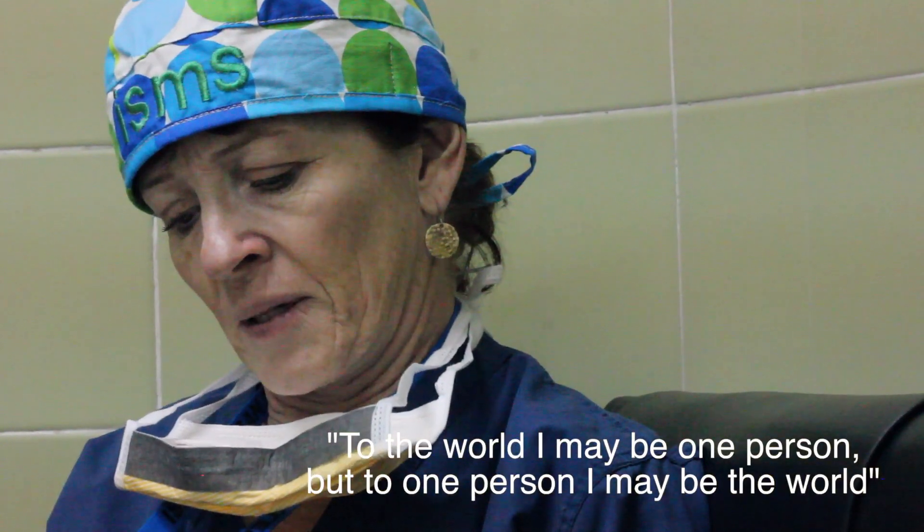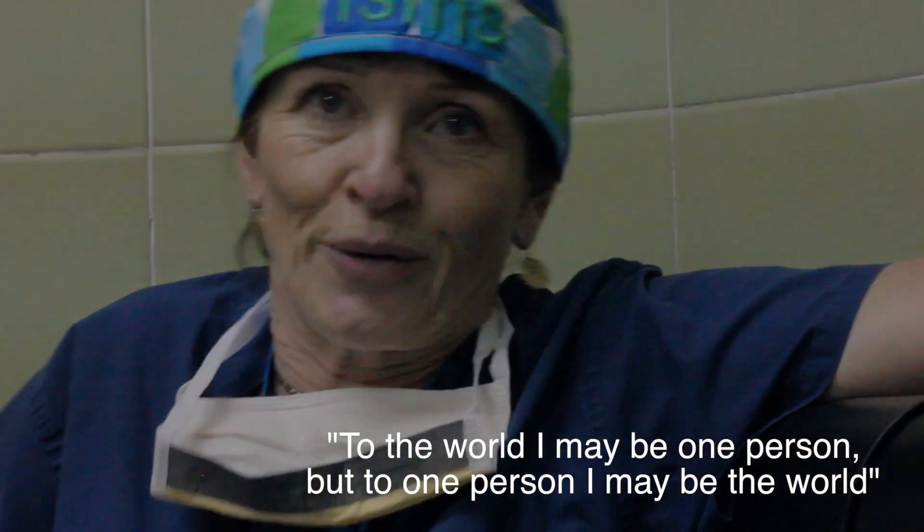My saying is: to the world I may be one person, but to one person I may be the world. Which is very, very true.